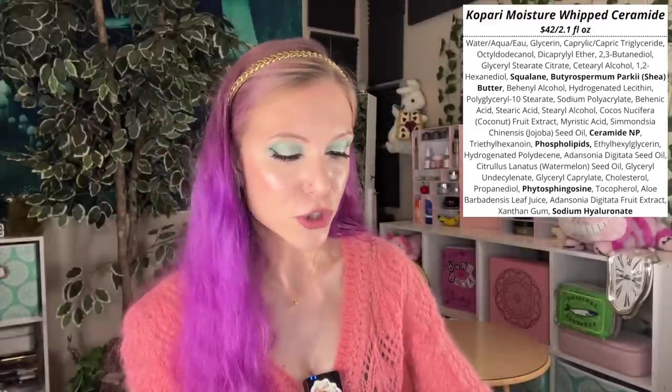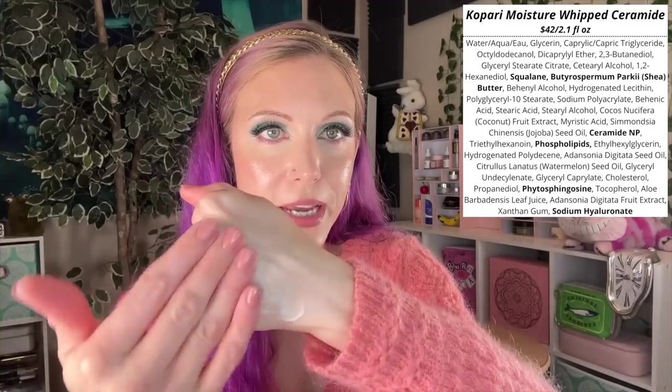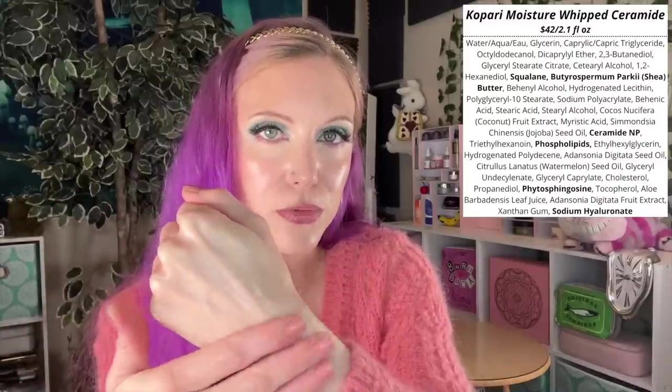For my favorite heavy moisturizer, I ultimately have to go with the Kopari Moisture Whipped Ceramide Cream — a moisturizer that is very thick and nourishing, but also somehow not heavy. I think it's the whipped texture. It's absolutely gorgeous to use. It's as if it's thick, and you still feel it on your skin, but it spreads really nicely. The Kopari is reparative through its ceramide content.